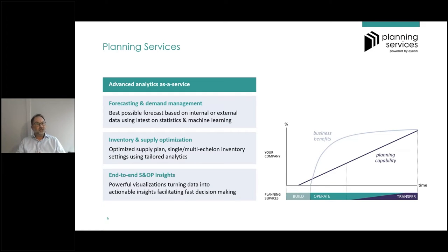Planning services offers advanced analytics as a service typically in three domains. First, forecasting and demand management — delivering the best possible forecast based on internal or external data using the latest statistics and machine learning. Second, inventory and supply optimization — optimizing supply plans and inventory settings using tailored analytics to improve cash conversion. Third, end-to-end S&OP insights — turning data into powerful visualizations that help both planners and management facilitate fast decision making.